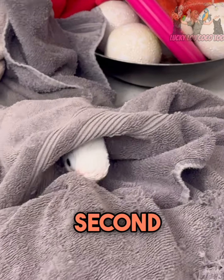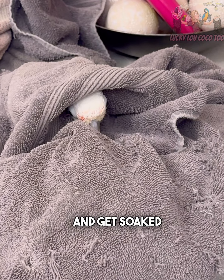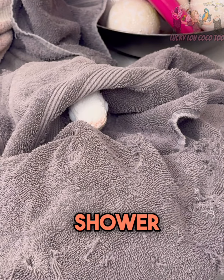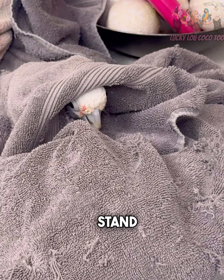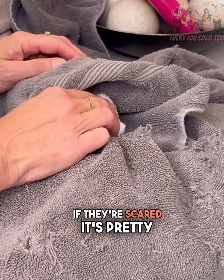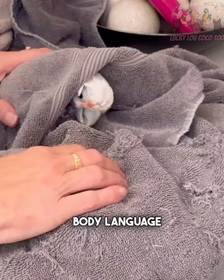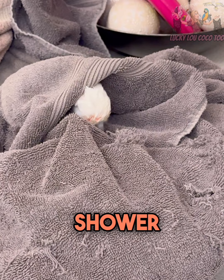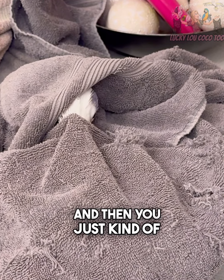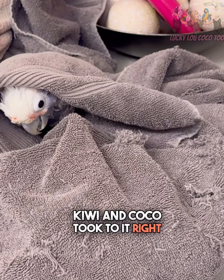Coco and Kiwi actually love to be in the shower and get soaked. I put a shower curtain rod in the shower and that's where they stand. You can tell how a bird is enjoying it — if they're scared, it's pretty obvious — so I just go by the bird's body language. Show them the shower, let them watch you have a shower, let them get used to the sound. Then you just try slowly and see if they enjoy it. Kiwi and Coco took to it right away.